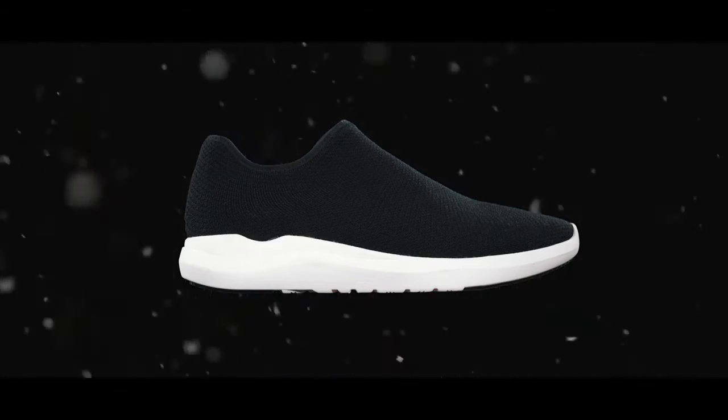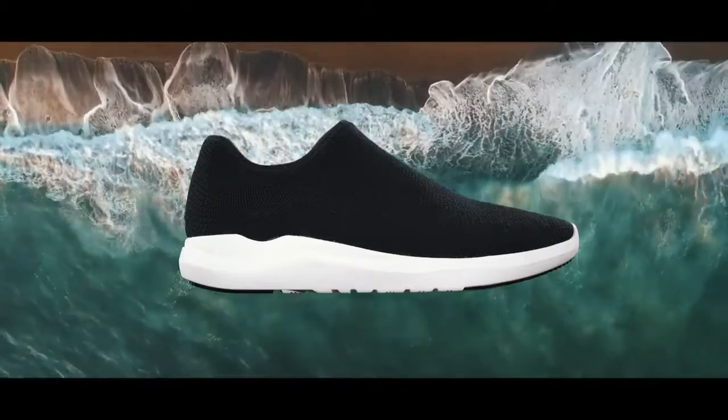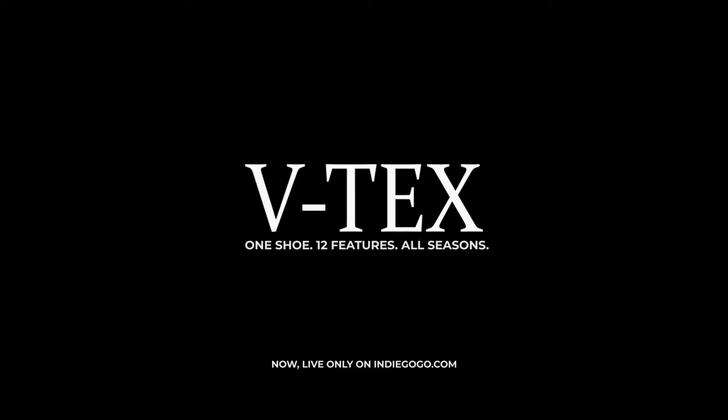So whether you're in the rain, snow, heat or wind, get the most advanced shoe with endless features and push yourself through any season all year long. Get your VTECS shoes today.